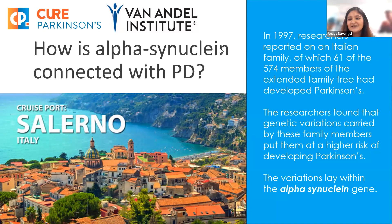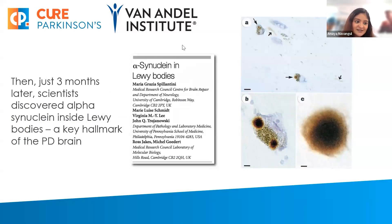Back in 1997, alpha-synuclein was identified as being important by researchers who were looking into an Italian family that had 61 of 574 members who had developed Parkinson's. The researchers found genetic variations carried by family members that put them at higher risk for developing Parkinson's. The variations were in the alpha-synuclein gene. Three months after that, scientists discovered alpha-synuclein inside Lewy bodies, which is a key hallmark of the Parkinson's disease brain.